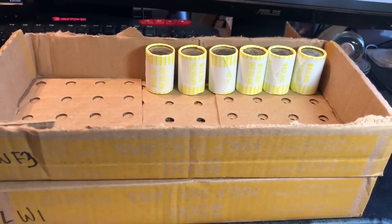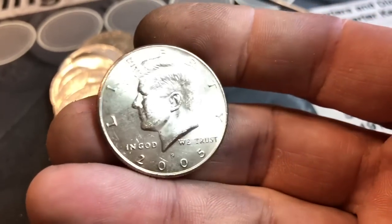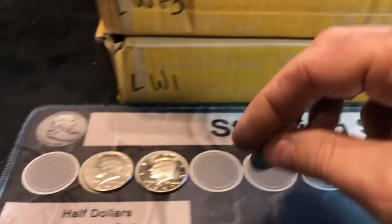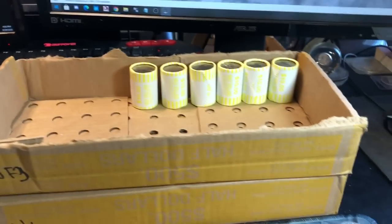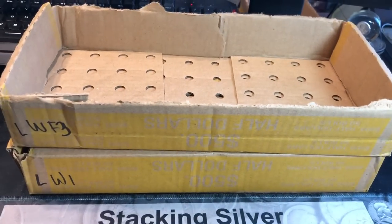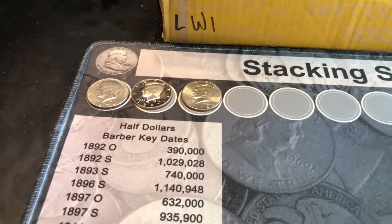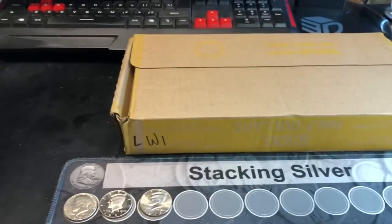Roll 44 is finally going to yield our first NIFC of the box, other than the proof, which is considered an NIFC as well. This is a 2005 Philadelphia. So a DDO, a proof, and an NIFC. Maybe if we could find some silver we could fill the board. That's all she wrote for box number one — silver skunked, but we did have finds. Hopefully we can get something good in box two.